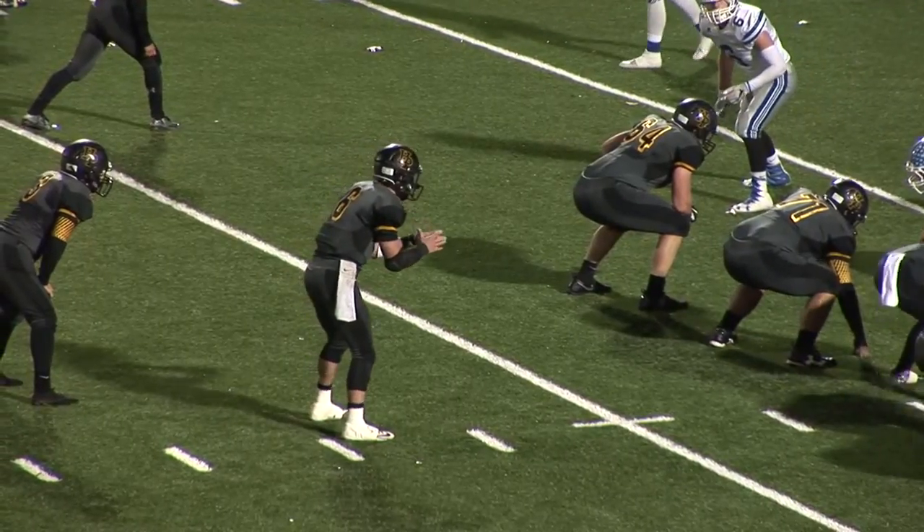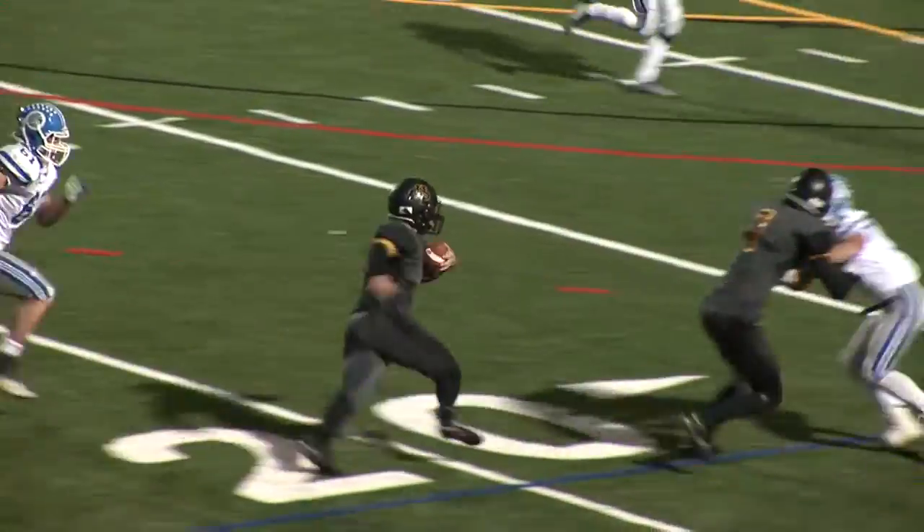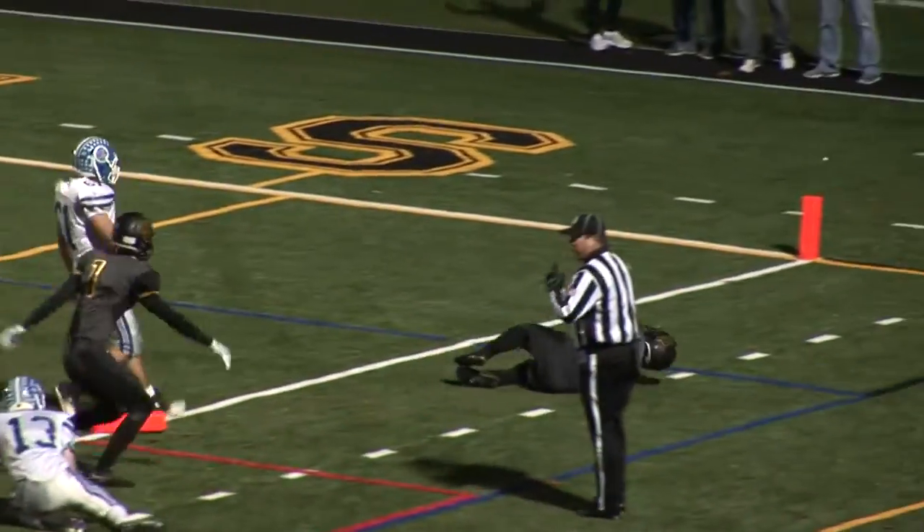Second quarter, same drive, and on third and five it's Rory DeLuca weaving his way in from 27 yards out to make it 14-0 Hanover Park with 9:51 to go in the second quarter.